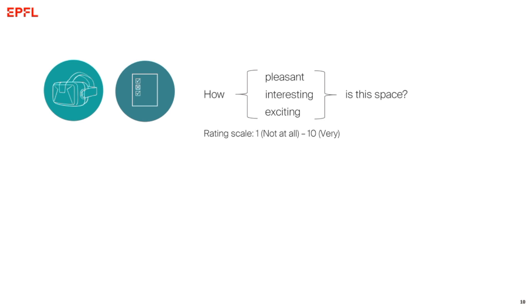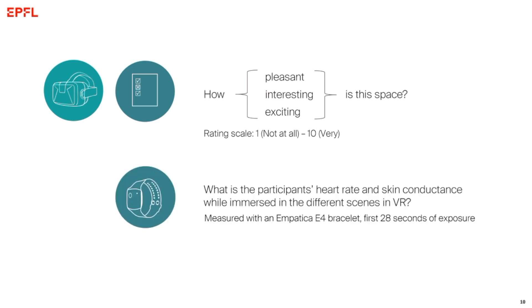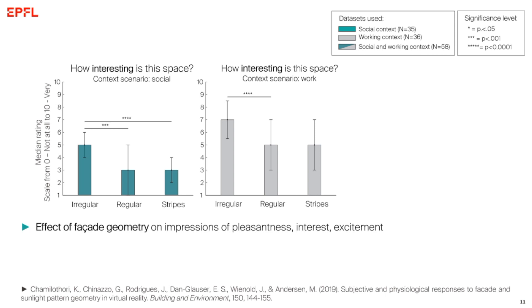In each scene I asked how pleasant, how interesting, and how exciting the space is. Using an Empatica E4 bracelet we measured skin conductance — the amount of sweat on our skin — and also the heart rate of participants. We did the same in a neutral scene at the beginning of the experiment to establish a baseline measurement — the physiological response of an individual to a neutral stimulus.